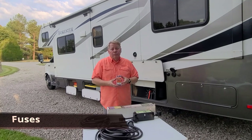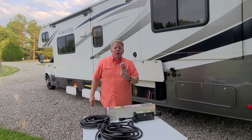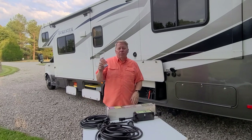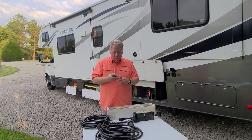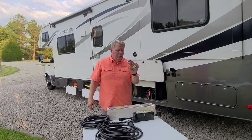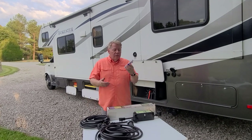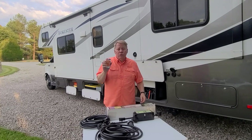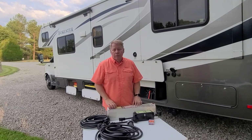The fifth electrical item is fuses. Anyone who's had an RV will tell you this is extremely important. If you didn't have a surge protector and blew some fuses, you'd need replacements to get through the week. We got an assortment kit from Amazon at a very reasonable price covering all the fuse types you'll need in your RV.